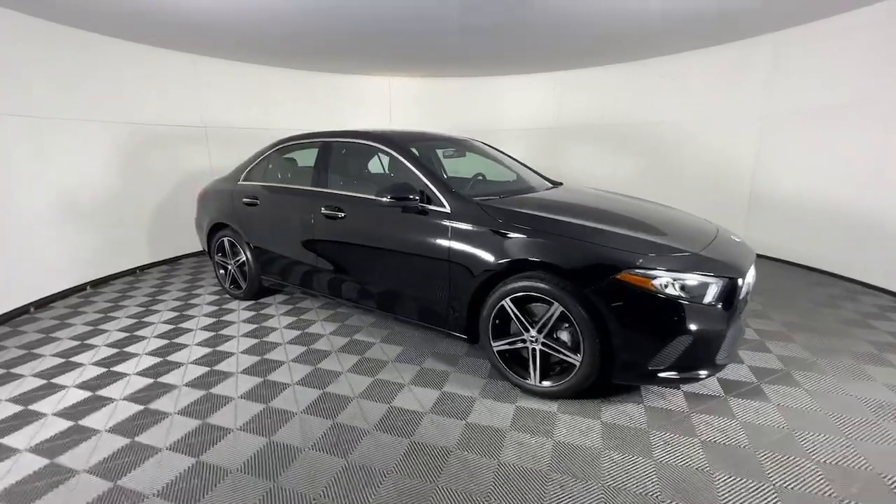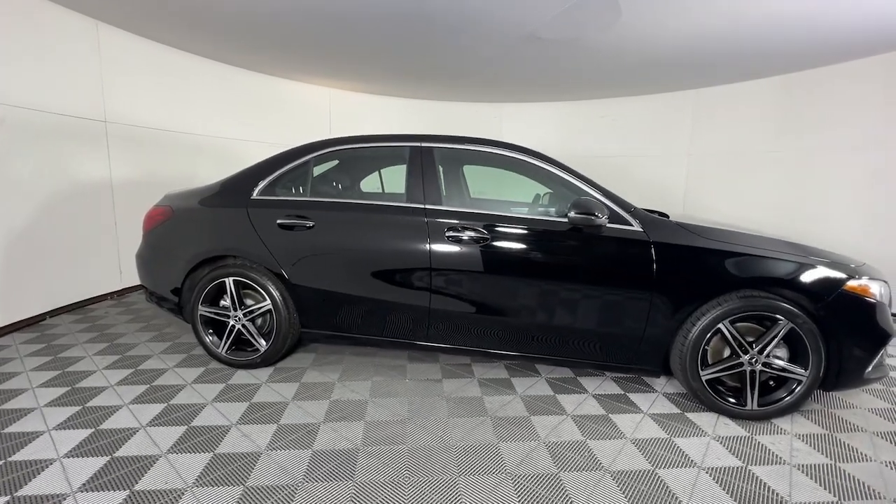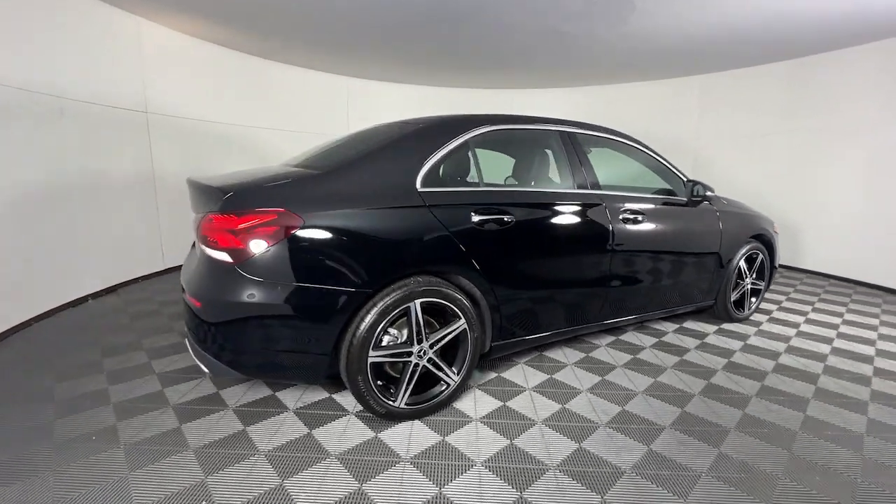Go home happy with the 2022 Mercedes-Benz A-Class. This vehicle is an outstanding buy with fewer than 20,000 miles on the odometer.